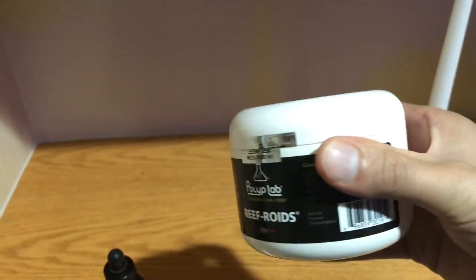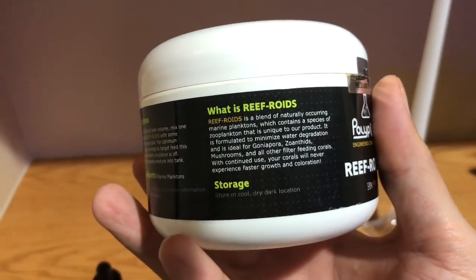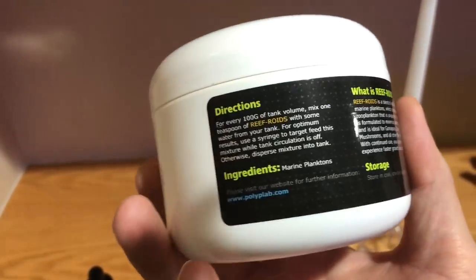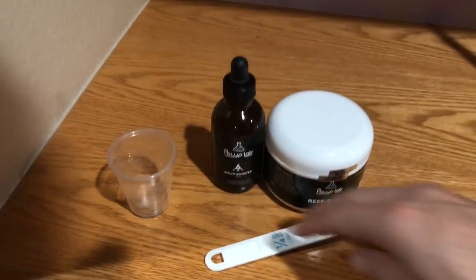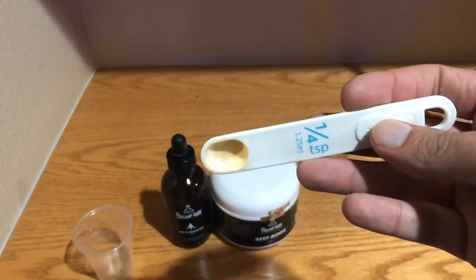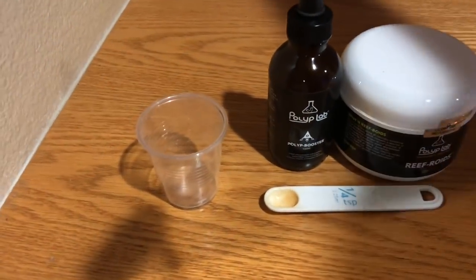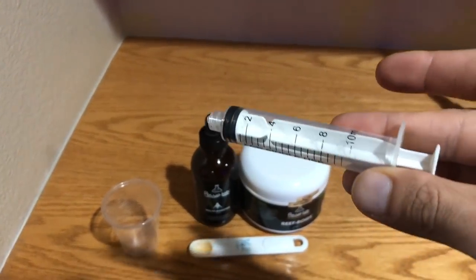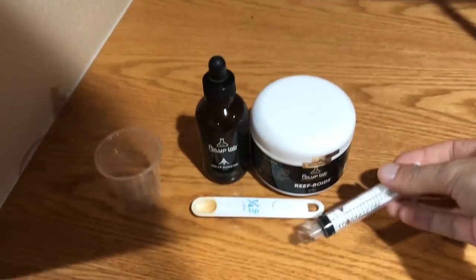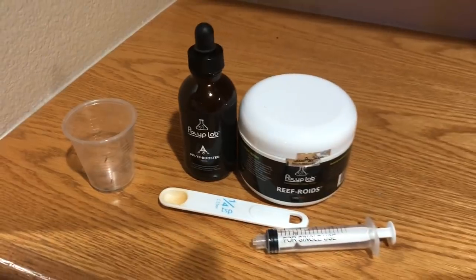Typically I'll put the Polyp Booster in before the Reef Roids. The Reef Roids is offered in three different sizes — the one I have here is the biggest. A lot of people ask what the difference is: it's just the size of the container. You're going to need a measuring spoon, a little cup or glass, and a 10 milliliter syringe. I'm going to show you guys exactly how I go about prepping this food.